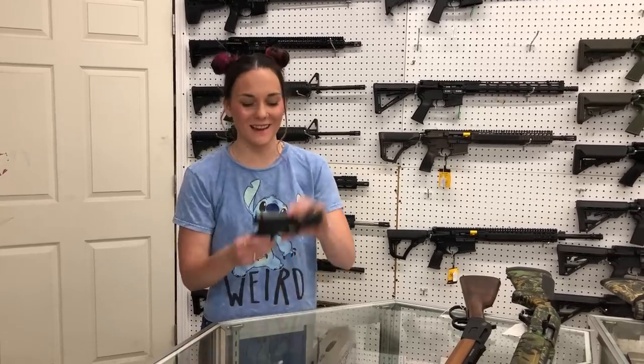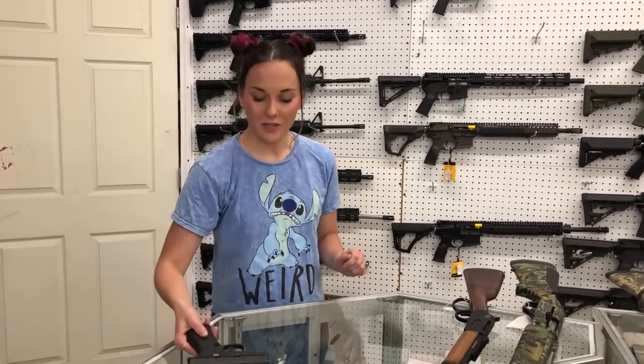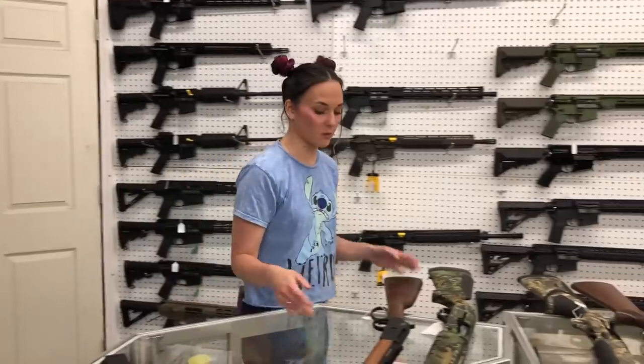Y'all, we got one used gun in yesterday — a Glock 43X. She does have her box. She is going to be $325.